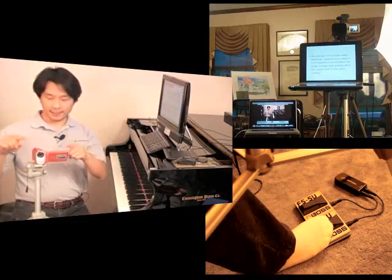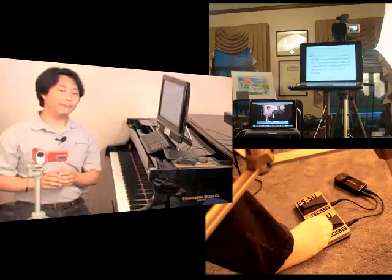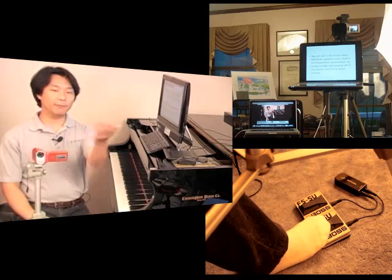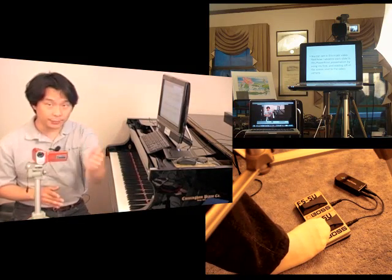If you find yourself in a speaking situation where you need to have both hands free, like say in a video podcast, then you're going to love using the AirTurn as a teleprompter. You can see in this triple video feed how I advance each slide in this PowerPoint presentation by using my foot and reading off of the screen next to the video camera.